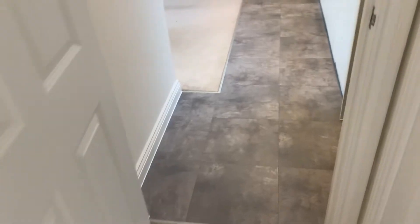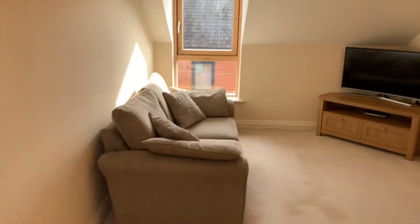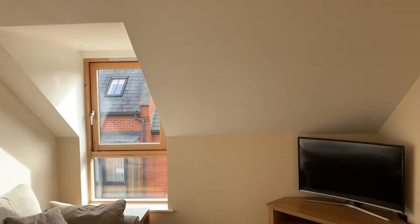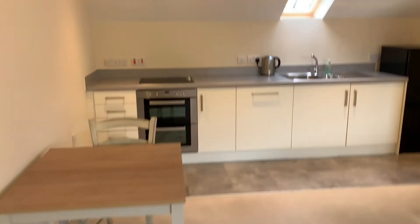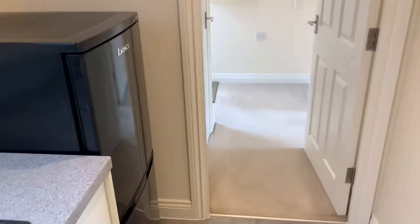Coming through the front door you've got a really light and airy entrance hall, spacious living room kitchen area. There's a lot of natural light that enters into the apartment and it's very modern throughout.